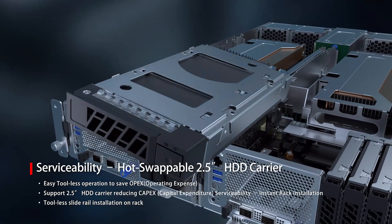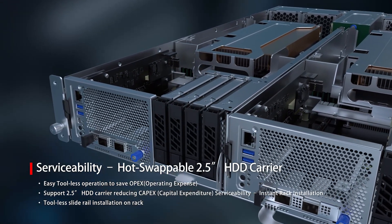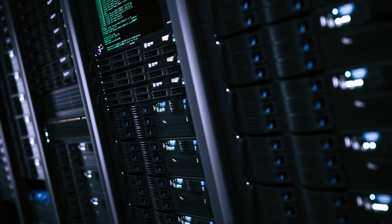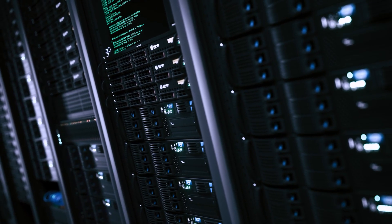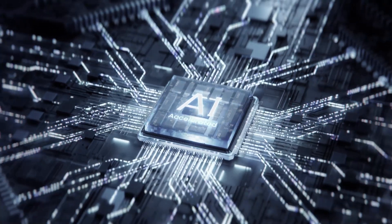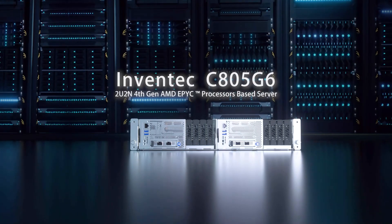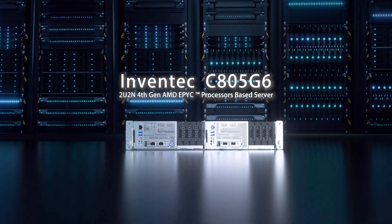Moreover, InVentech C805G6 provides great serviceability with its modular, hot-swapping, and tool-less design — you can easily maintain and upgrade your server. Choose the powerful and efficient InVentech C805G6 server platform, designed for AI and HPC workloads, to drive your business forward.